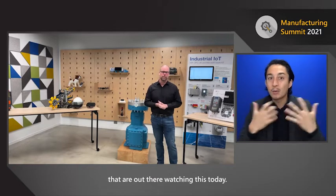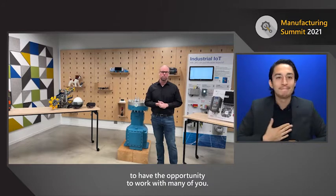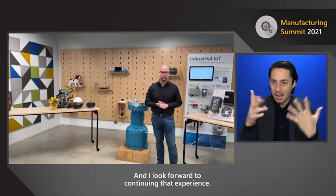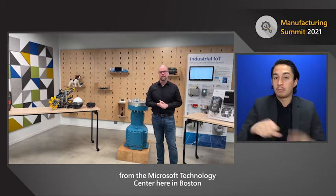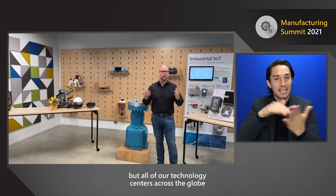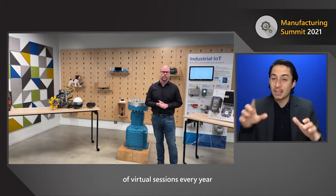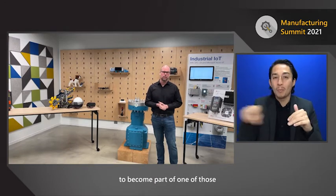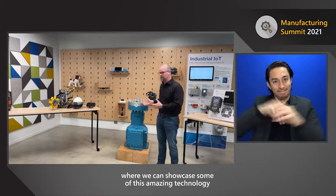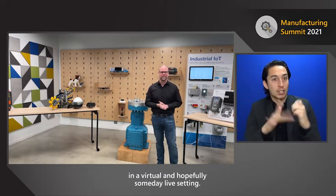I want to thank all the manufacturers watching today — it's been a pleasure to work with many of you, and I look forward to continuing that experience. We've been broadcasting from the Microsoft Technology Center here in Boston, but all of our technology centers across the globe are here and available for you. We're conducting thousands of virtual sessions every year, and we hope you'll take the opportunity to become part of one of those, where we can showcase this amazing technology in a virtual and hopefully someday live setting.